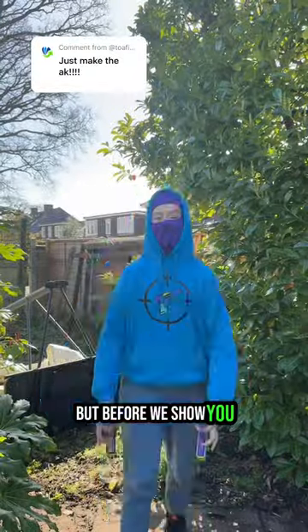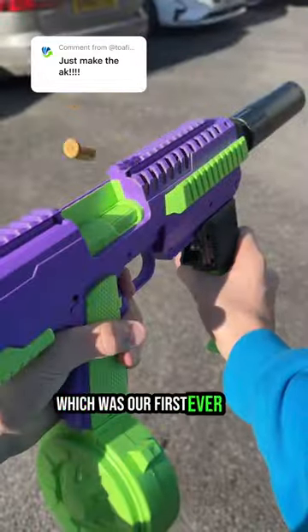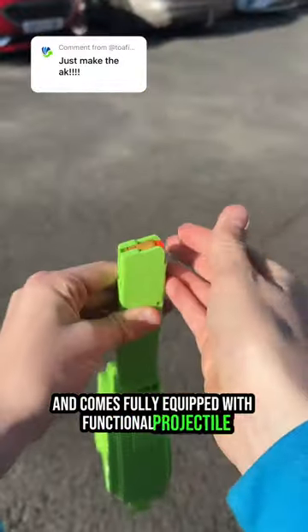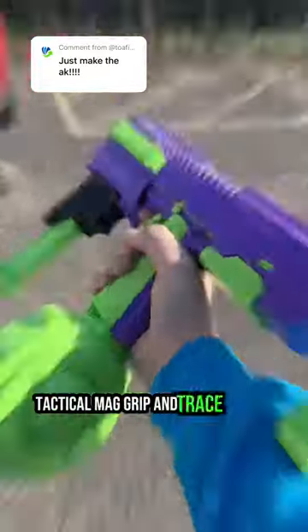But before we show you, let me tell you about a few of our most recent releases. Firstly, we have the Shadow, which was our first ever SMG variation, and comes fully equipped with functional projectile shooting and shell ejection mechanisms, as well as an adjustable stock, tactical mag grip, and tracer round suppressor.